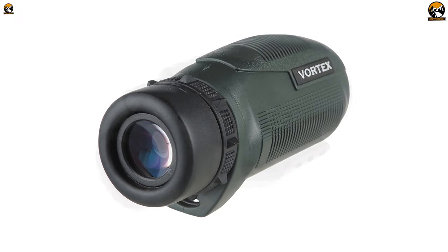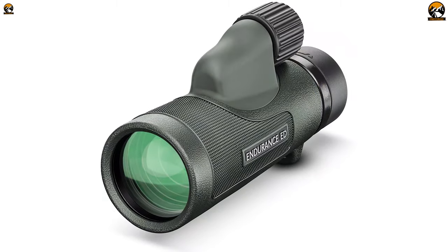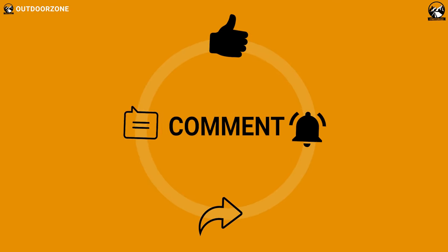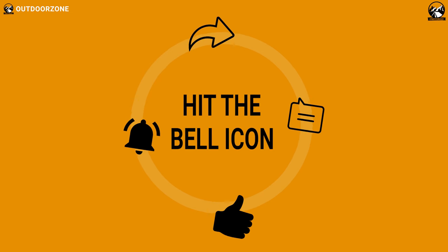So that was our list for the top 5 best monoculars for bird watching. If you think we've missed a product or there's a product we should add, we'd love to hear your opinion.